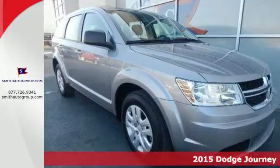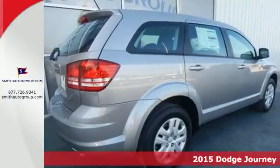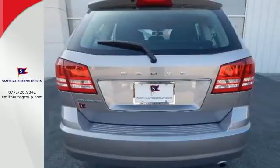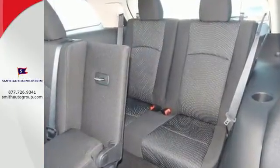Here's a 2015 Dodge Journey. Its low back bucket seats, fold flat rear seat, and in-floor storage bins make hauling cargo a challenge of the past. With up to 67.6 cubic feet of storage, load it up, then pack in some more.